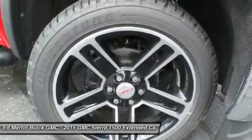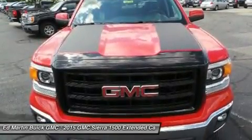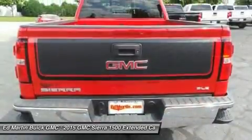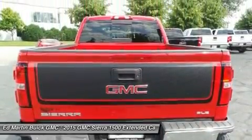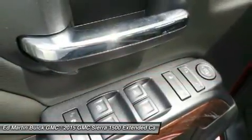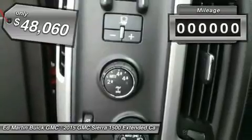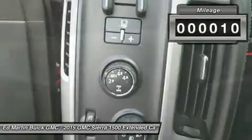The Sierra 1500 now comes standard with a Vortec 6.2-liter and 5.3-liter V8 engine and an electronically controlled 6-speed automatic transmission that combines high max hauling capability with precise control, and is priced below $50,000. This vehicle has less than 100 miles.